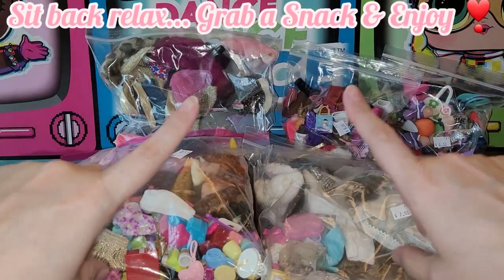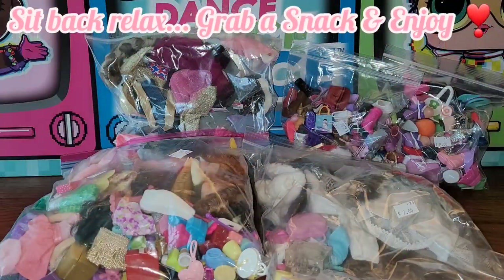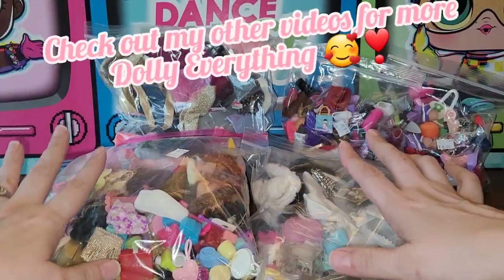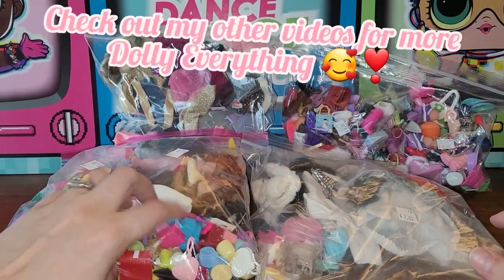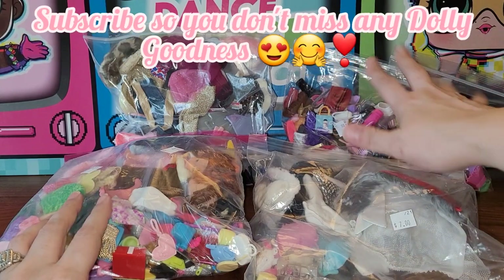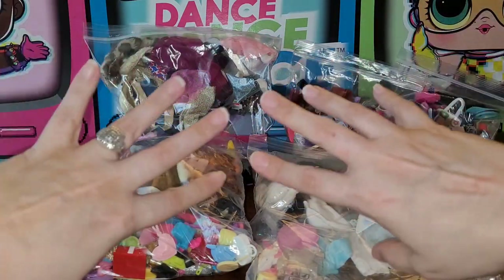It's time for the much-requested big accessories video! You all asked for a long one and wanted to see all these accessories from my birthday haul. I put the Kellys back in the bag but I'm not going to re-show those. There are two bags of clothing, and then mostly shoes, a few purses, and other little weird things. Let's get into it.